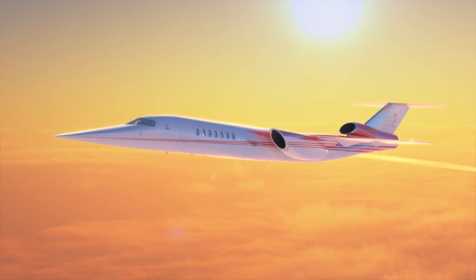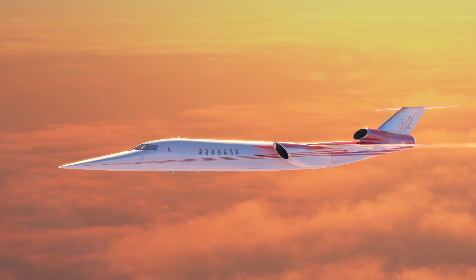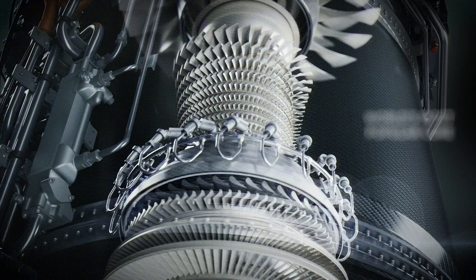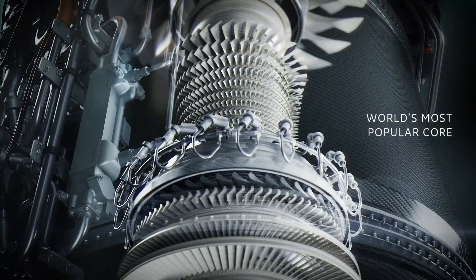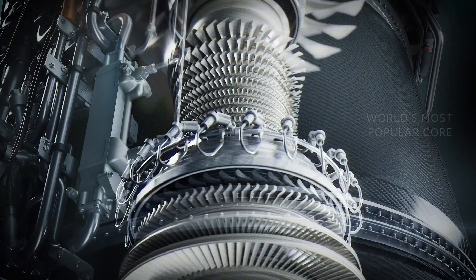The new engine features a service ceiling of 60,000 feet and the highest bypass ratio of any supersonic engine. Part of the engine is based on one of our commercial airline engine cores, so that part of the engine is well-known — it's not what I would call a clean sheet. The architecture of that core is used on the F-110 engine in the F-16 and the F-101 in the B-1 bomber.